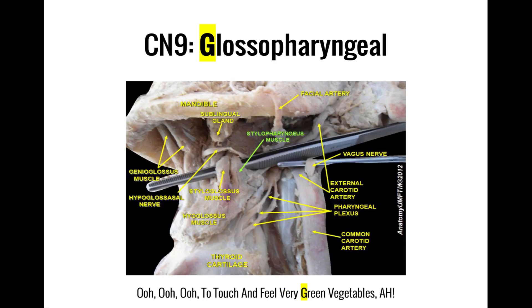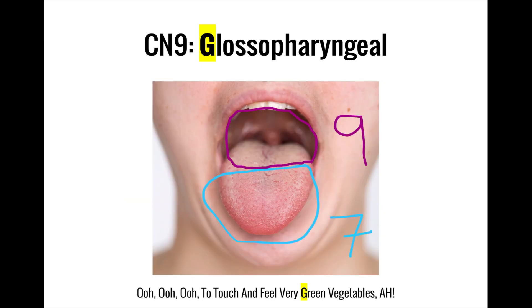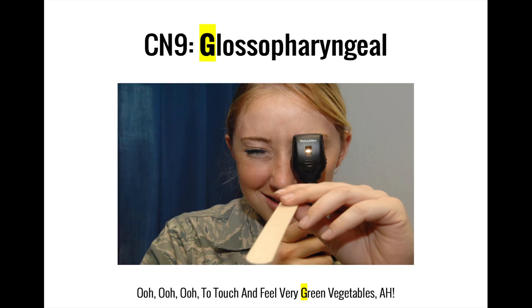'Green' is for glossopharyngeal. The glossopharyngeal nerve is a mixed nerve, although its sensory functions far outweigh its motor roles, as it innervates only a single muscle, the stylopharyngeus, which assists in swallowing. Its primary responsibility is to convey sensory information from the inside of the mouth as well as taste from the posterior third of the tongue. One of its key roles is to detect the presence of objects in the mouth that shouldn't be there and to initiate the gag reflex.